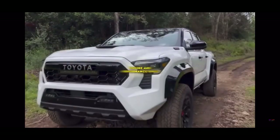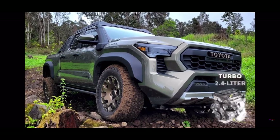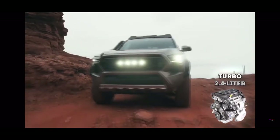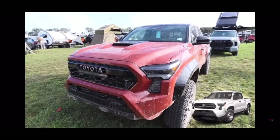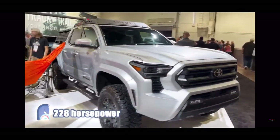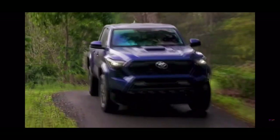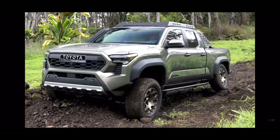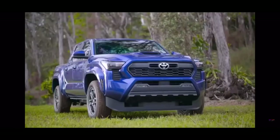Engine and performance specs. The 2024 Tacoma is saying goodbye to the less powerful engines of the past. All Tacomas will have a turbocharged 2.4-liter four-cylinder engine with different tunes and power outputs. On the base SR Tacoma, the engine is paired with an 8-speed automatic transmission, delivering a decent 228 horsepower and 243 pound-feet of torque — a big step up from the old four-cylinder's 159 horsepower and 180 pound-feet.